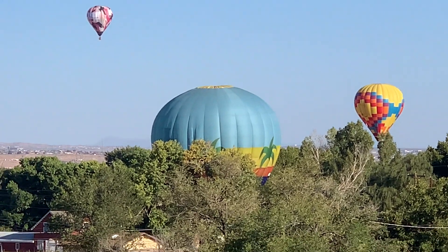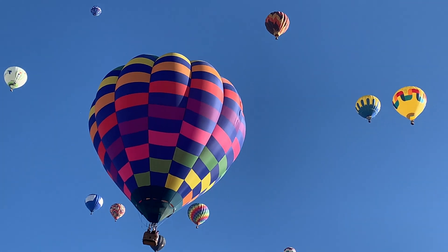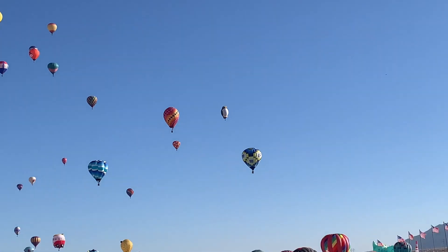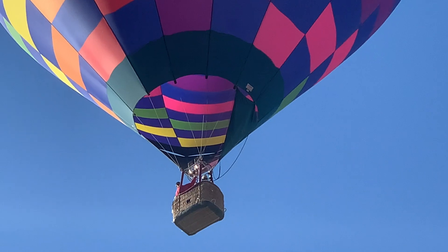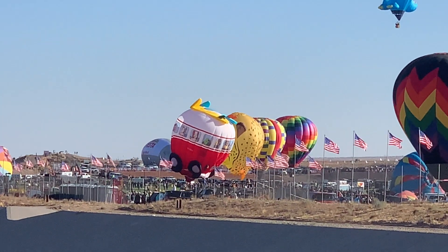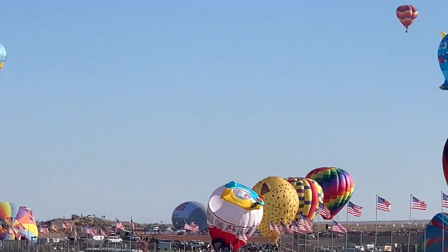One landed right in the middle of those trees. Right overhead — let me zoom out a little bit. You can see right up inside the balloon. They have a lot of control over these balloons. In fact, that Volkswagen bus right there with the surfboards on top just took off, flew around, and landed back in the same spot.